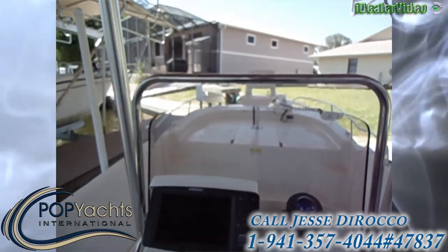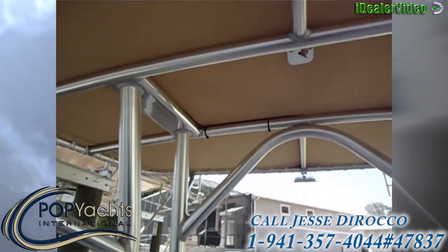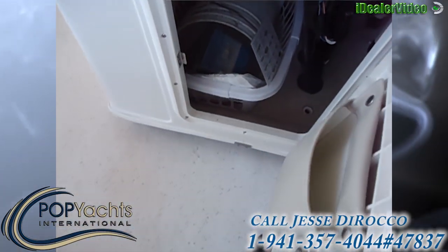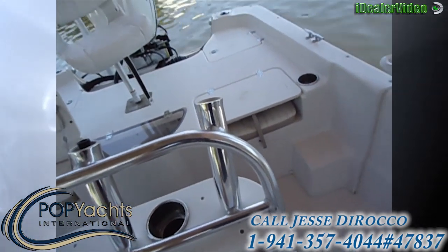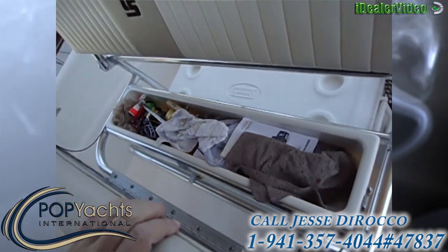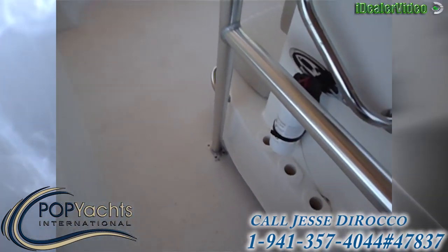Little windshield here. The metal's in great shape. A little storage under here, and also under the seat.